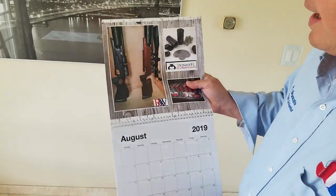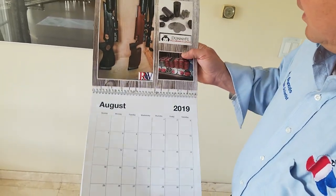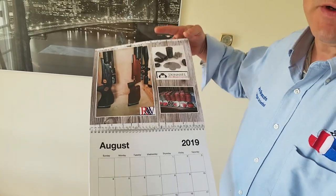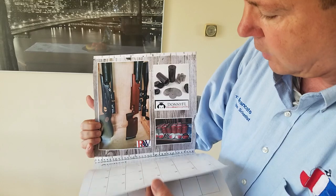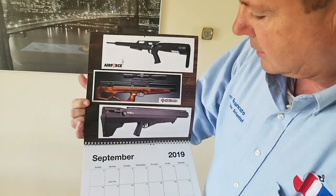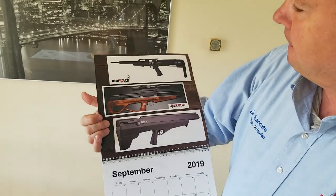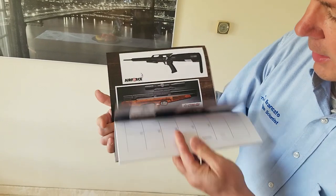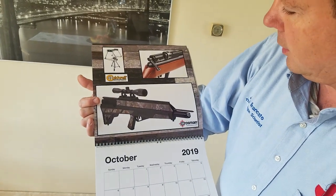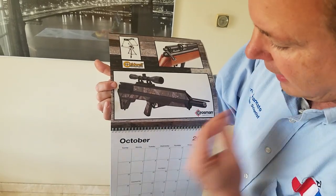August again has more Rapid Air Weapons. There's a Donnie FL, one of the quietest suppressors made, and JSB pellets — everybody knows the industry has changed dramatically since JSB started making such high-quality pellets. September features the Texan, Vulcan, Armada, and Bulldog.